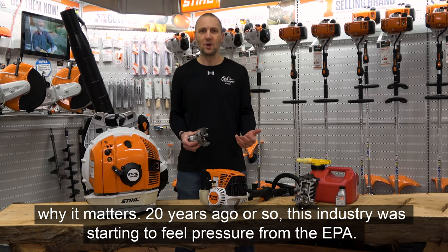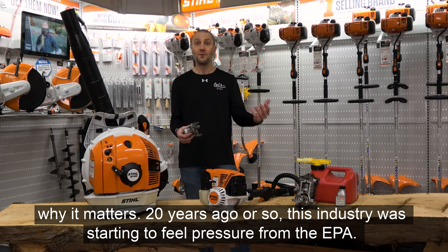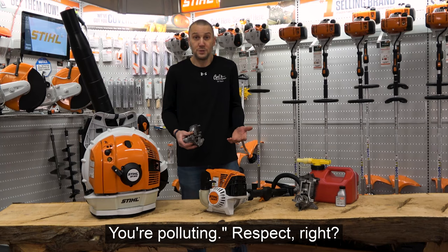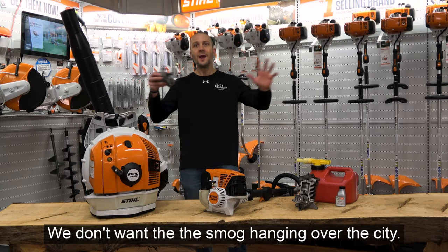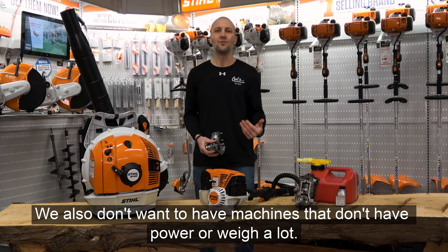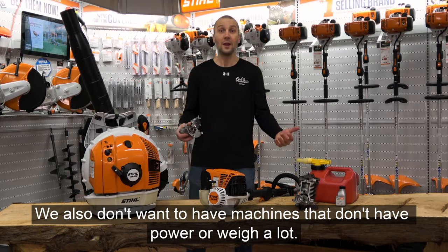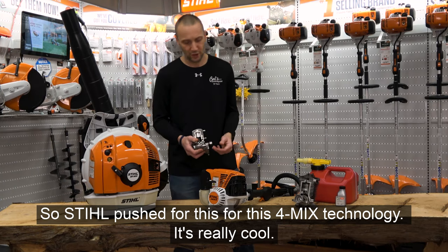About 20 years ago, this industry was starting to feel pressure from the EPA — clean it up, you're dirty, you're polluting. We don't need all that smog hanging over the city, but we also don't want machines that don't have power or weigh a lot. So STIHL pushed for this 4-MIX technology.